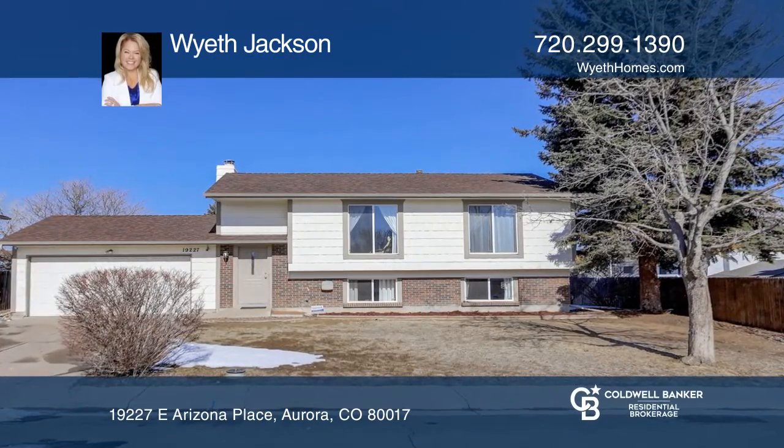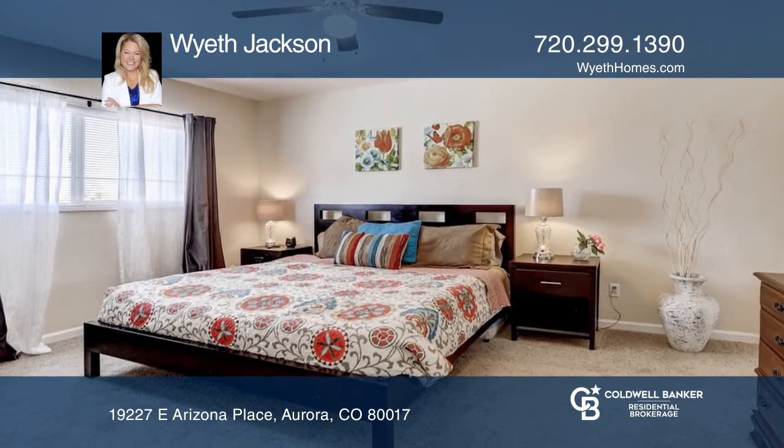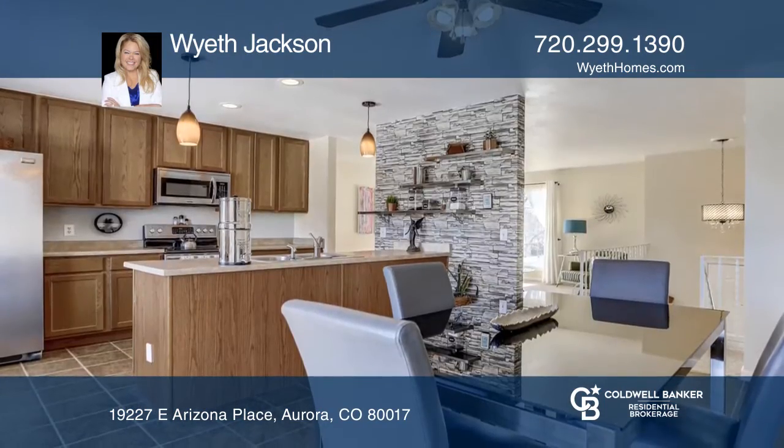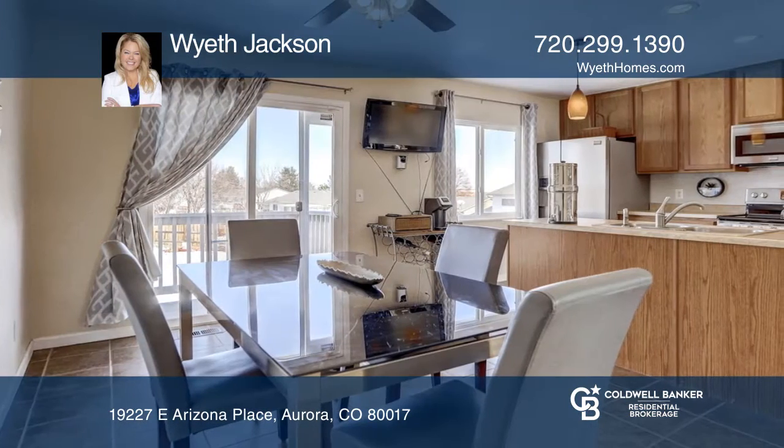Welcome to a wonderful neighborhood with no HOA plus RV or trailer parking. This four-bedroom, two-bath updated beauty has a remodeled kitchen and bathrooms, stainless steel appliances, plus a front-load washer and dryer.